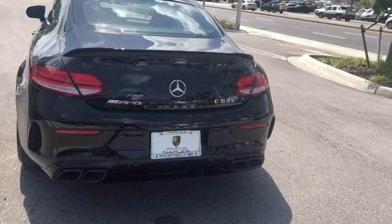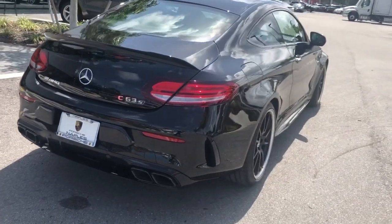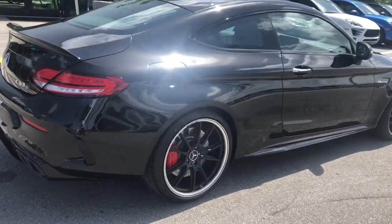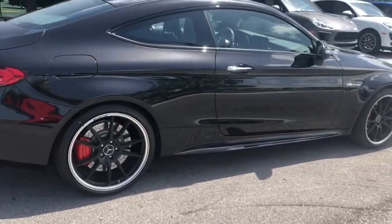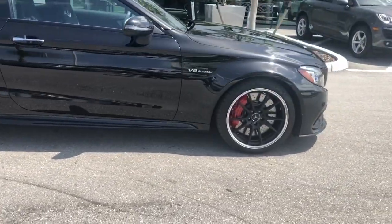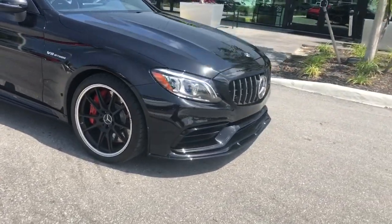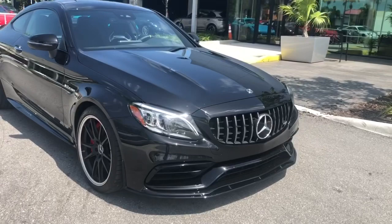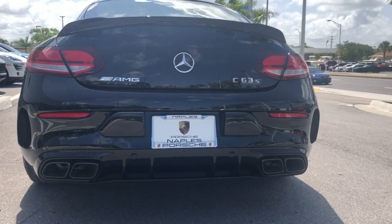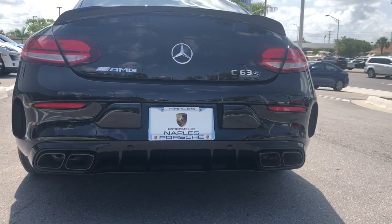It has heads-up display. It's got the AMG performance exhaust — just a beautiful, stunning automobile. Here's a shot from the rear. The car is running and I've got the flappers opened up on the performance exhaust.